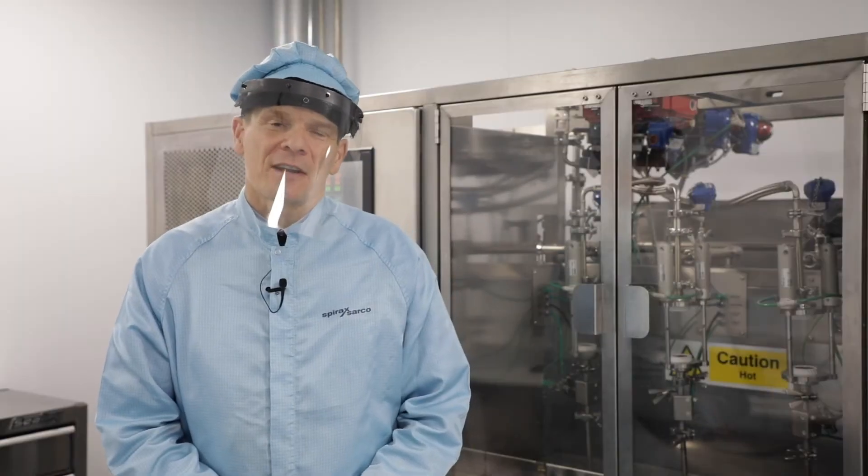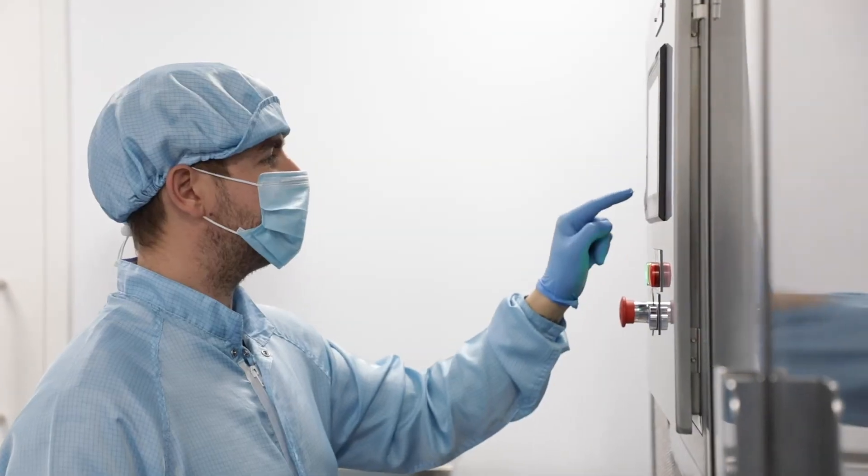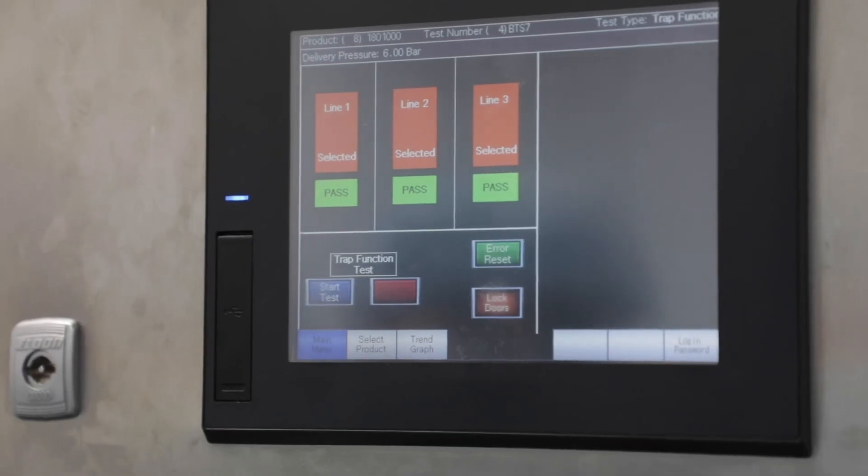All of our traps are checked for correct operation using this test rig, which uses clean steam generated by our own clean steam generator.